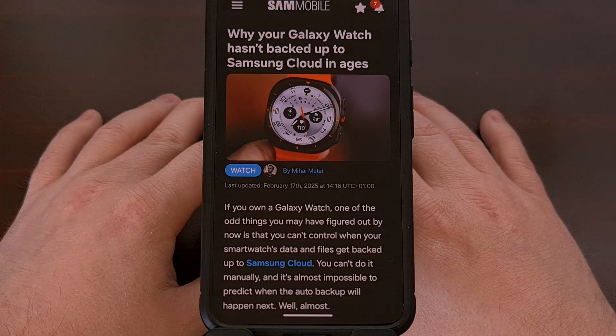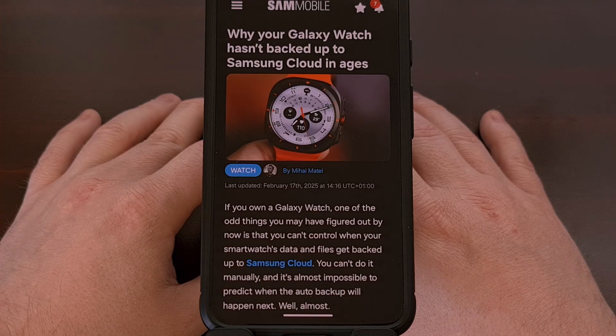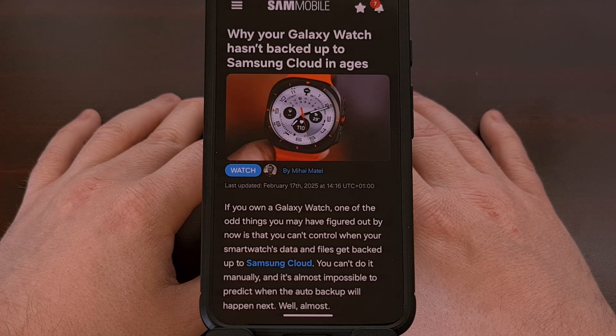I was reading through some Android headlines recently and came across an article talking about Samsung Galaxy Watch owners noticing that their data has not been backed up to the cloud in a very long time. This is starting to become a common occurrence as people are seeing the backups being stored on their phone like normal but not in their Samsung cloud account. So if you have a smartwatch from Samsung, I recommend you go check how long it's been since your backup has been uploaded to the cloud.